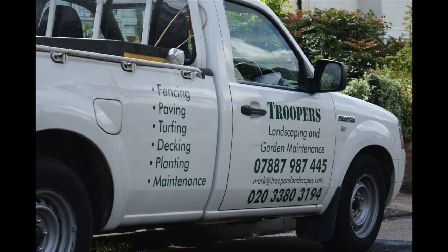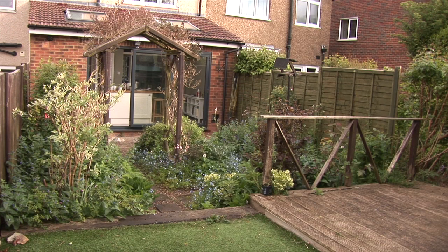Trippys Landscapes specialise in creating low maintenance gardens and full garden renovations. Jobs take between one week and two months depending on the scale of the job and the size of the garden.